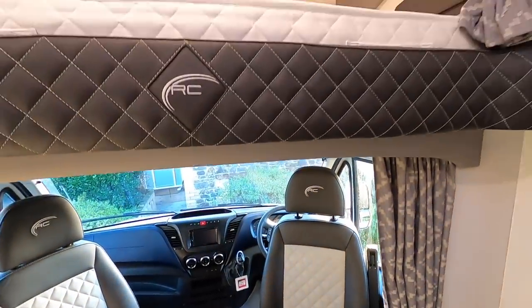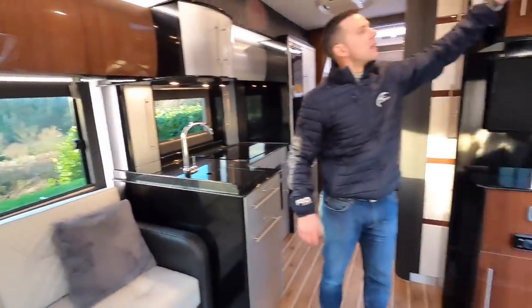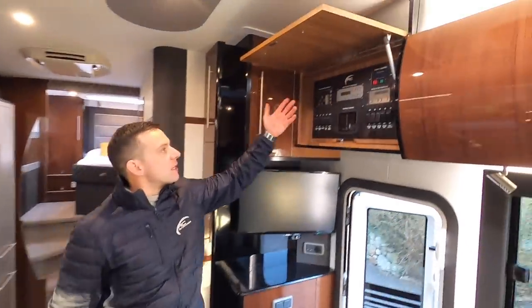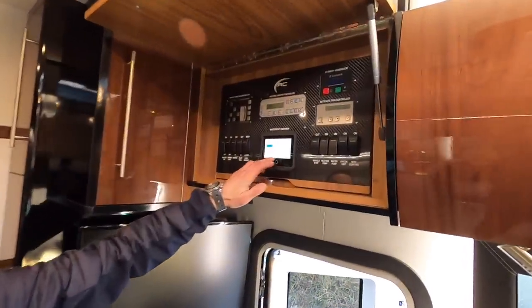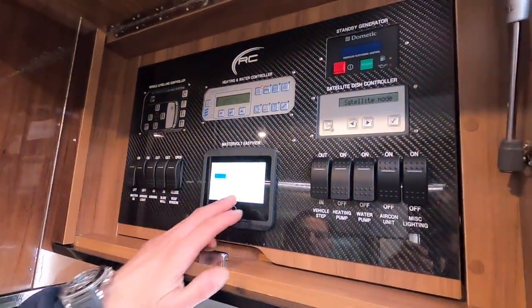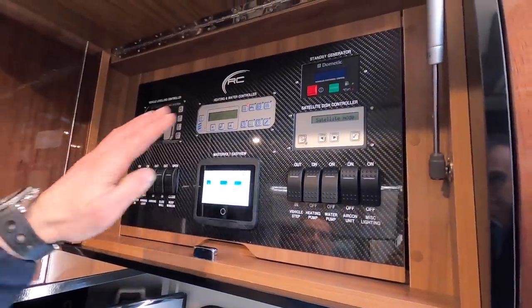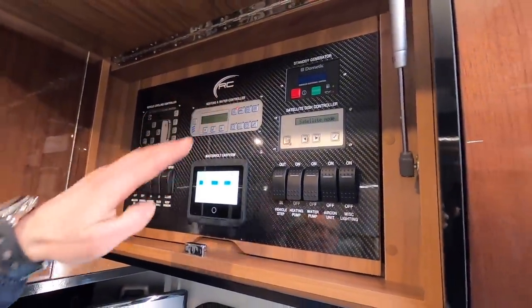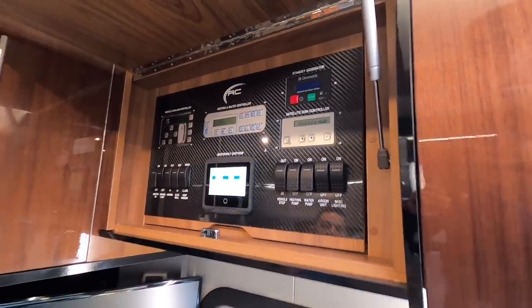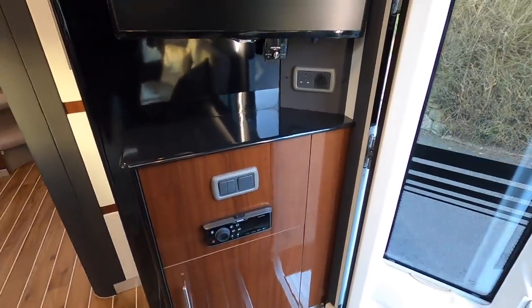The vehicle has a full Wi-Fi system. The main control panel lets you control the heating and hot water system, check the charging system — MasterVolt shows solar input and tank levels — there's a leveling control panel, electric start generator, satellite system for TVs, and the Fusion control system which handles entertainment for both the inside and outside TV.